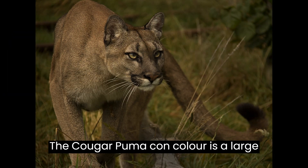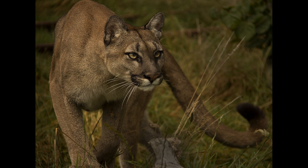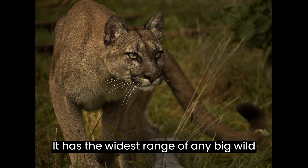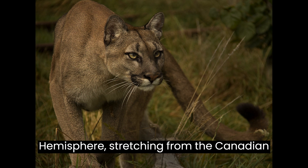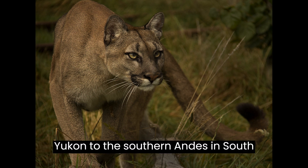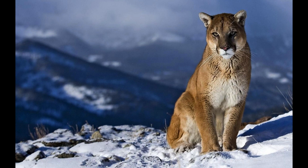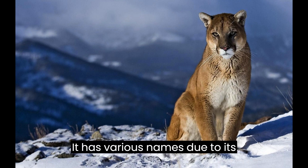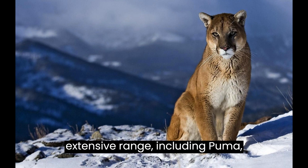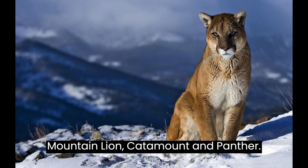The cougar, Puma concolor, is a large cat indigenous to the Americas. It has the widest range of any big wild terrestrial animal in the western hemisphere, stretching from the Canadian Yukon to the southern Andes in South America. It is a versatile generalist species found in the majority of American habitats, known by various names including puma, mountain lion, catamount, and panther.